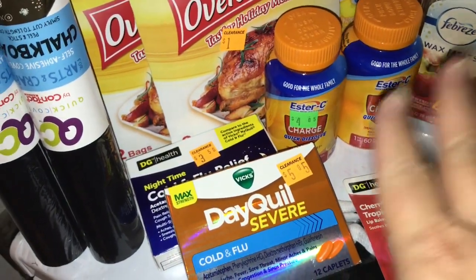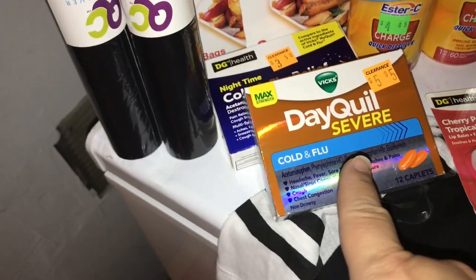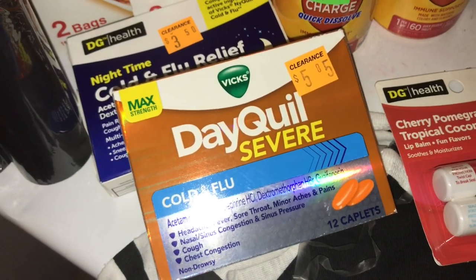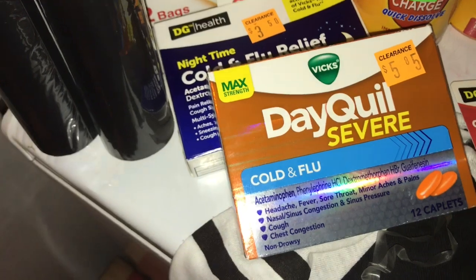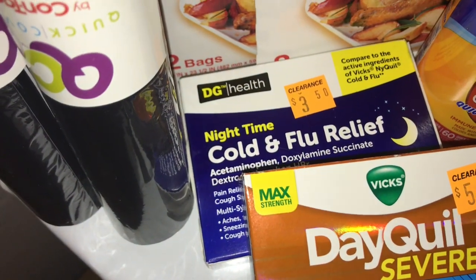I got the Ester C — it was half of $4.85. I thought there were coupons but there weren't, so I didn't find one. The DayQuil Severe is what I use a lot during cold season — it was $5.85, half of that, and then there's a digital coupon from Dollar General.